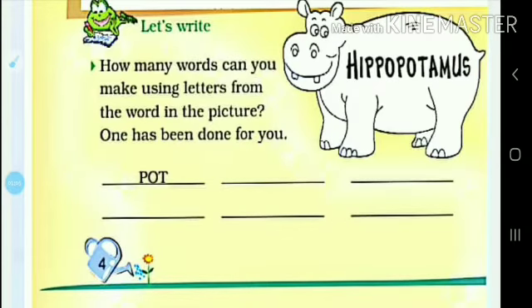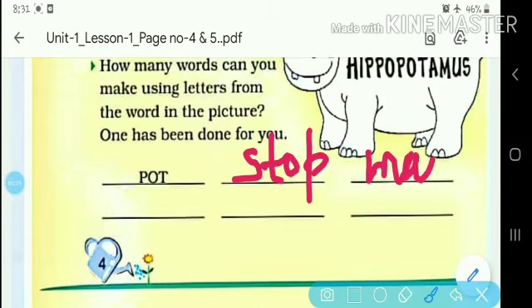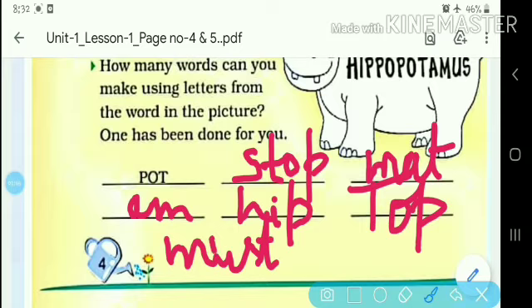Let's write how many words can you make using letters from the word in the picture — one has been done for you. Here is the picture and you can use the letters to make words. We can make words like 'stop', then we can make 'mat', then we can make words like 'must'. You can make words that have meaning.